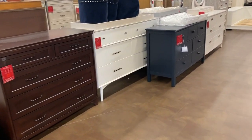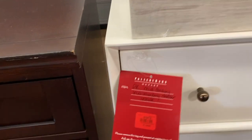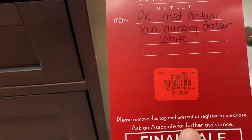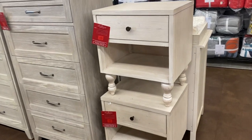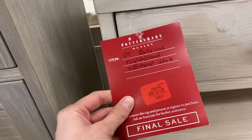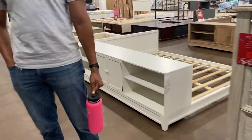I wanted to point out this West Elm dresser, because it's not just Pottery Barn here — they have West Elm too. Online this dresser sells for $1,349, and with the 40% off they were offering, it comes to $719 at the outlet. Everything at the outlet was either 40% or 50% additional off the marked price, which made everything incredibly affordable.